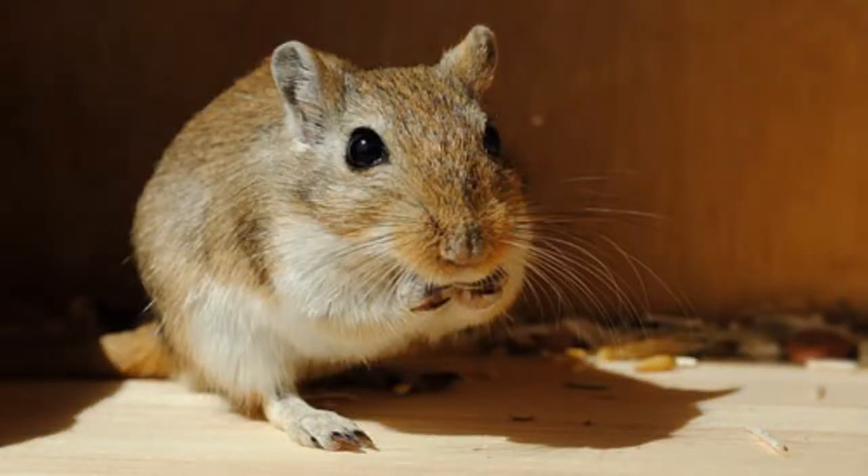Similar to other animals, gerbils have a scent gland. It produces sweat in addition to pheromones. The fluid itself is orange in color. Gerbils leave it behind as they move — any spot the belly touches. Males do this a bit more than females. In the animal world, pheromones are used to mark territory and to attract a mate.